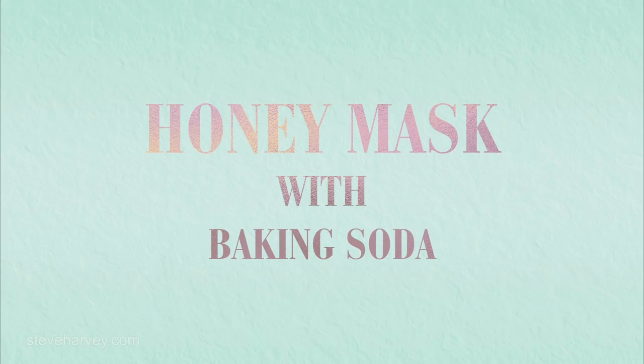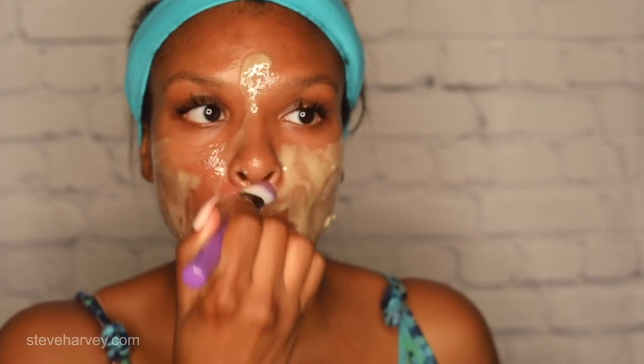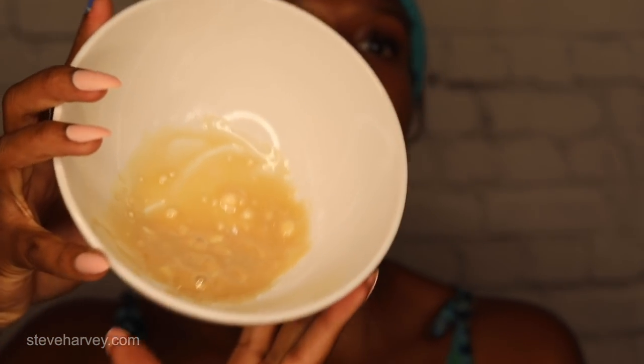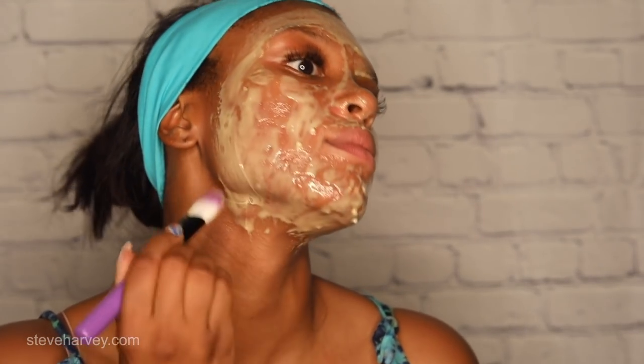Our next step is to apply our homemade mask using honey and baking soda. This is going to be an exfoliating scrub that you can leave on your face for five to ten minutes. Use about two tablespoons of honey and one tablespoon of baking soda. I'm going to leave some clumps of baking soda because they'll act as like pearls or beads. Honey is full of antioxidants and is super moisturizing, while baking soda is a natural cleaning agent — together you get squeaky clean skin with a great glow.